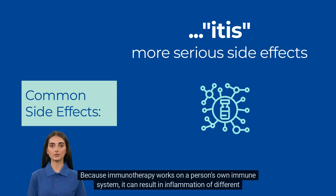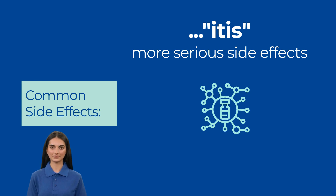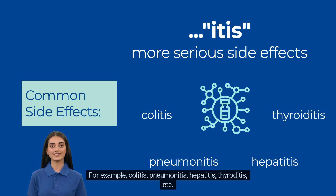Because immunotherapy works on a person's own immune system, it can result in inflammation of different organ systems, leading to more serious side effects ending in -itis. For example: colitis, pneumonitis, hepatitis, thyroiditis, etc.